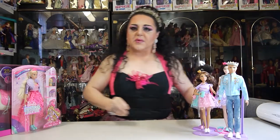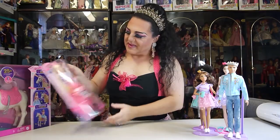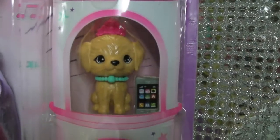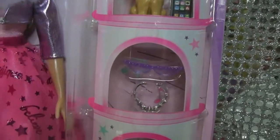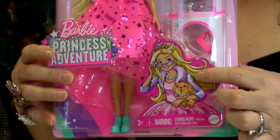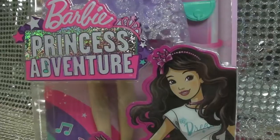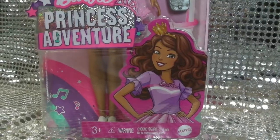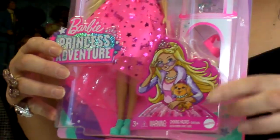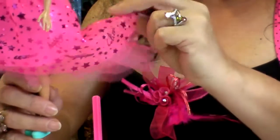Now it's time to unbox Barbie. Barbie comes with her dog and accessories as well. What I love about the packaging is they've all got their photo or picture on it — but they didn't have one for Ken. As you can see, Barbie's got hers there. She's got layers of jewels.